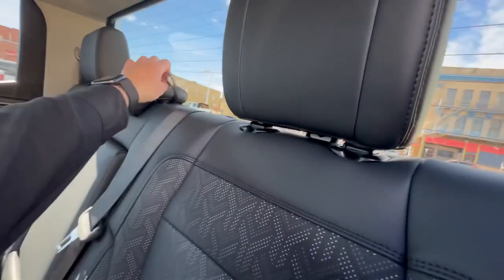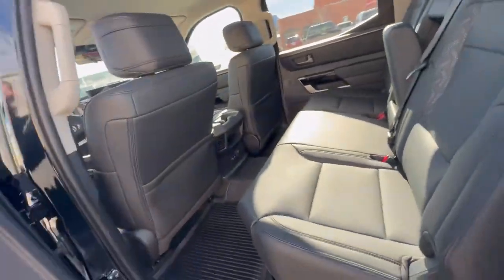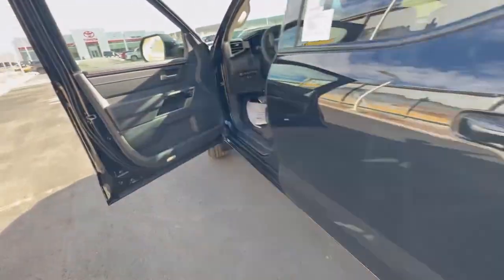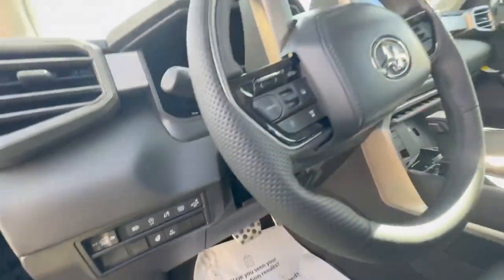With the JBL premium audio, look at that big old 14-inch subwoofer — this thing will rumble your brains out, in a good way. It will definitely rumble. You also get a heated steering wheel and heated and cooled seats.